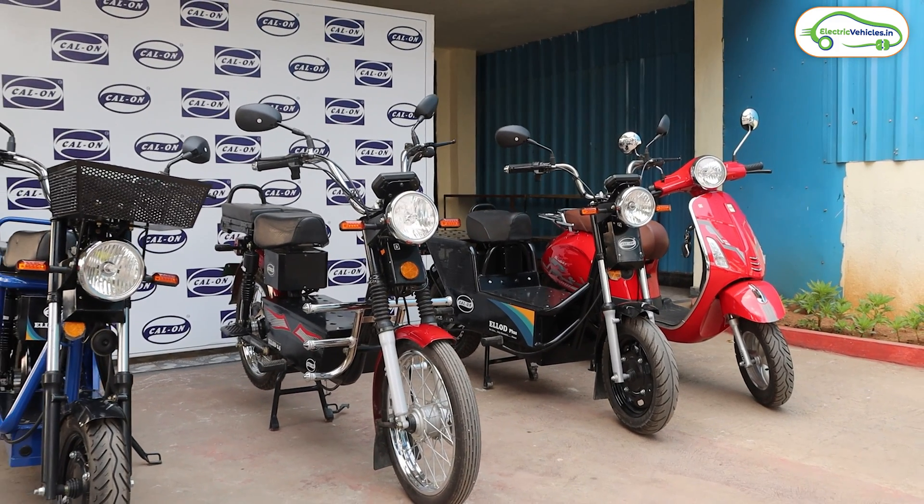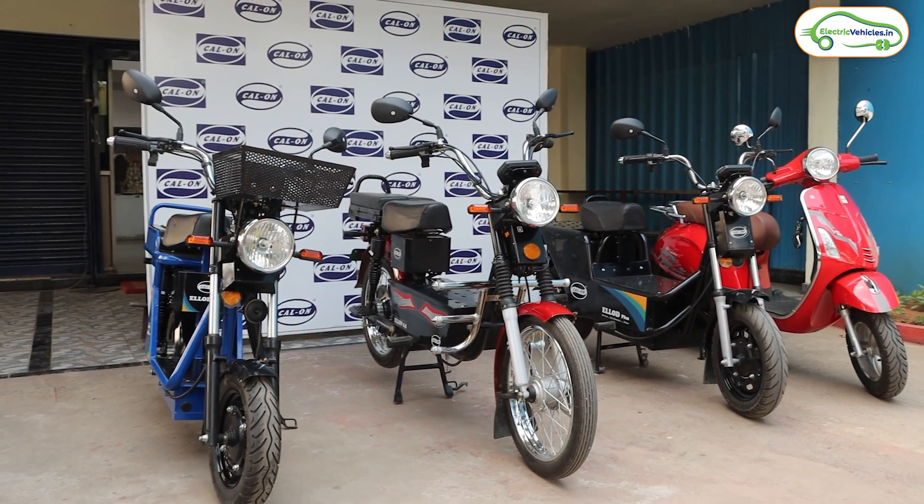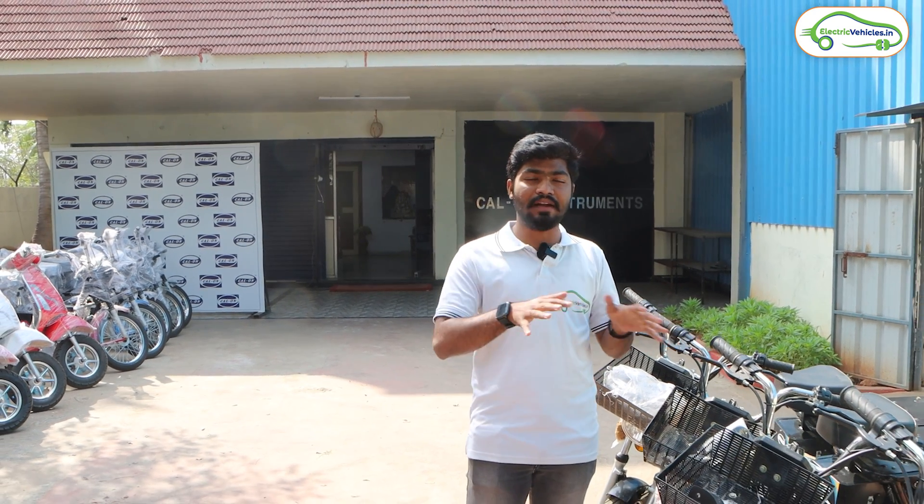From the past 1 year they are manufacturing loader electric vehicles here in Hyderabad. In this video let's know the complete details of these loader electric vehicles. They are also offering free dealership opportunities. Let's take a detailed tour of how these electric vehicles are made, their specialties, and how to take the free dealership opportunity. This is Aditya and you are watching Electric Vehicles India.